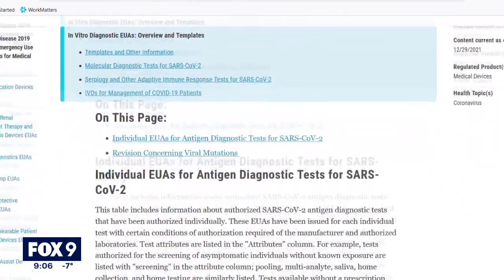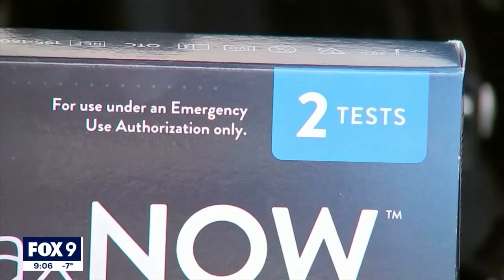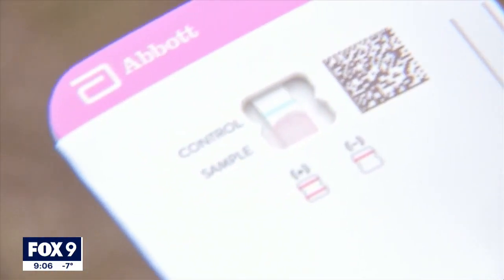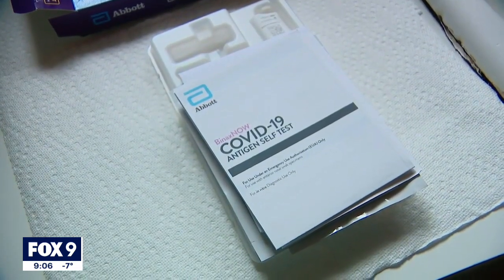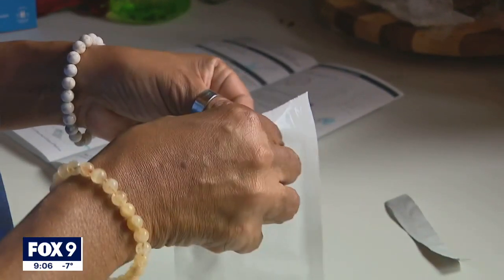He also recommends checking the FDA's website to make sure the test you have is approved. In terms of scenarios where they're most reliable, if you have symptoms — respiratory symptoms like a sore throat, cough, or fever — and you test positive for COVID-19 on one of those at-home antigen tests, that result is reliable. It likely means that you have COVID-19. But if you don't have symptoms and are taking the test as a precaution and test positive, that could potentially be a false positive.